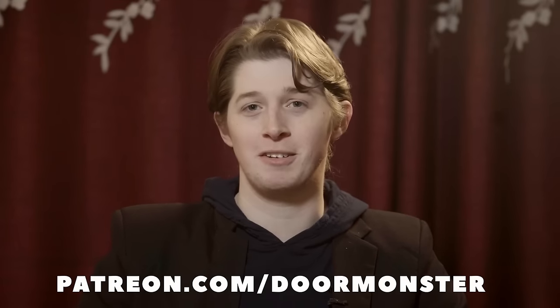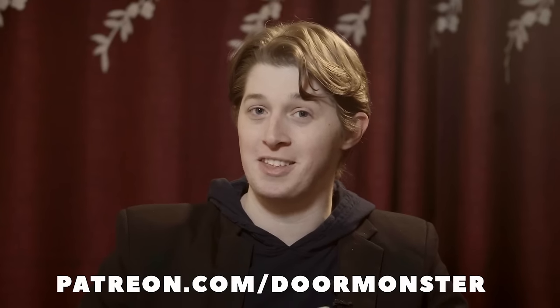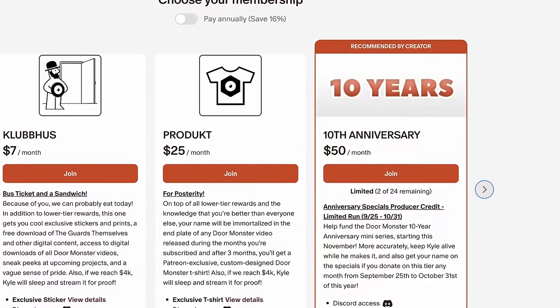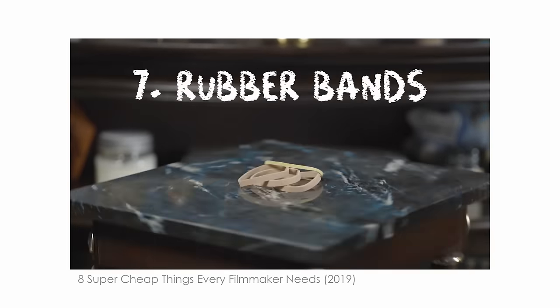But that doesn't mean money doesn't help. All those totally unambitious 10-year anniversary videos happen to be taking so much work that it would be extra helpful to donate on Patreon this month. I've added a special tier to get your name credited at the beginning of those videos, and I'll give some more info at the end of this video. There are some basics that have proven to be pretty essential over the years, and I've developed a sort of standard kit that I try to drag around with me everywhere.